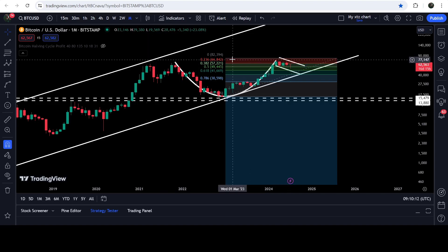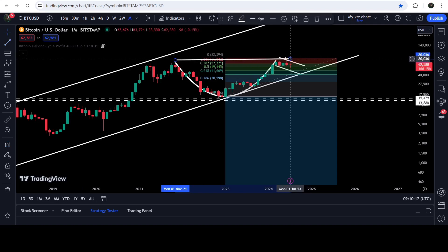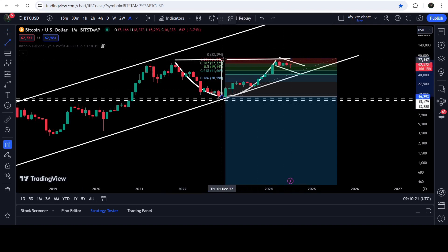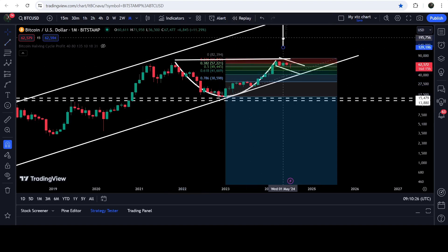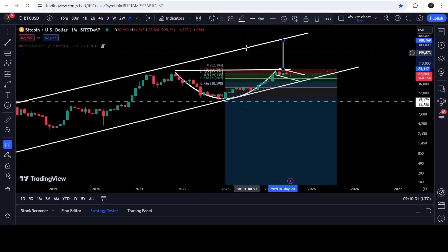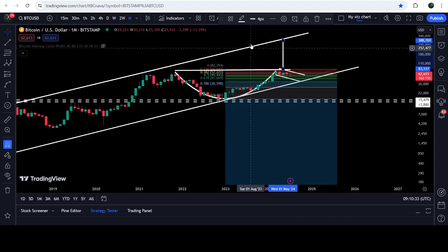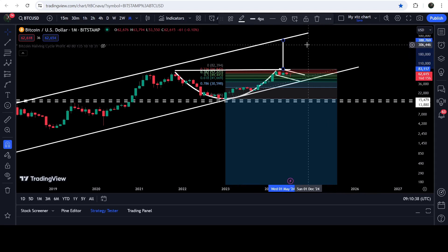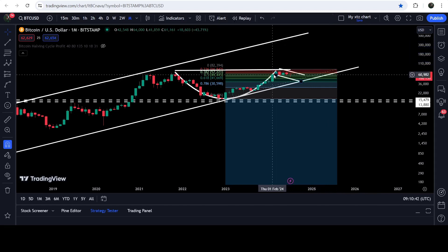It is also possible that after this retracement to the 0.382 Fibonacci level, if price breaks out the resistance of the handle, it can also break out the resistance of the cup as well. Keep in mind this is the monthly time frame chart, so this can be a quite long-term target. If it breaks out, the technical target for this breakout can be approximately somewhere between $380,000 and $400,000.